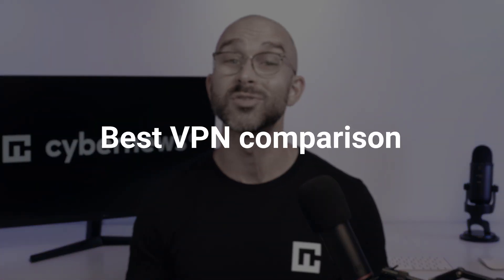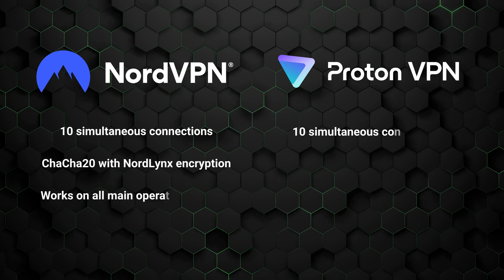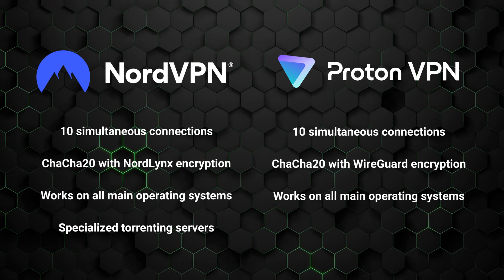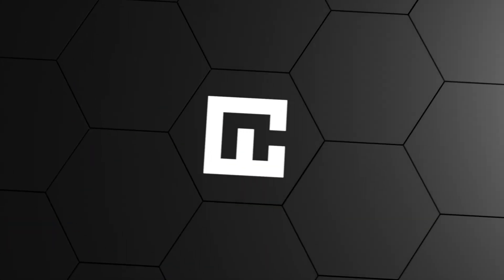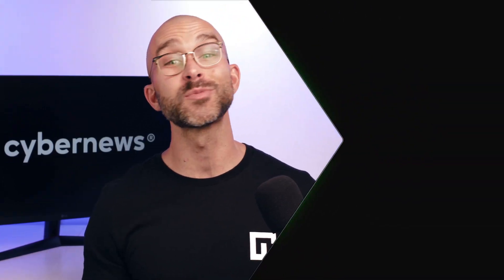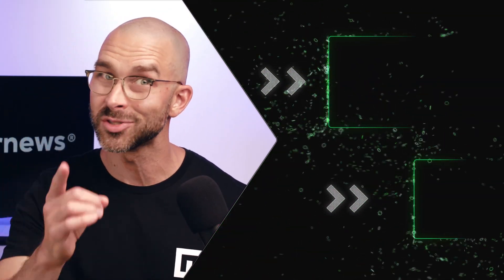To wrap up this best VPN comparison: while both NordVPN and ProtonVPN are nearly identical when it comes to privacy, security, and user interfaces, NordVPN distinguishes itself with a superior price-to-value ratio, offering more features, better speeds, and more competitive pricing. On the other hand, ProtonVPN is the best choice if you value an open-source VPN, don't mind paying a higher price, or need a free version despite its limitations. Thanks for watching and see you soon.